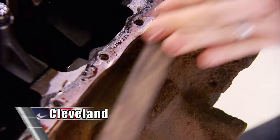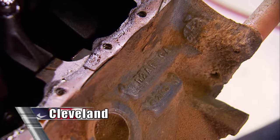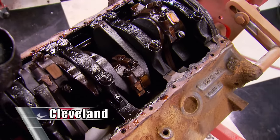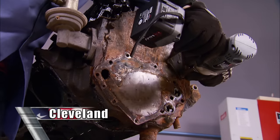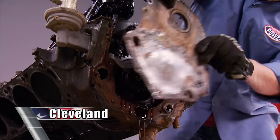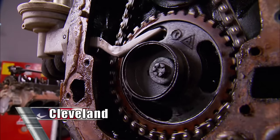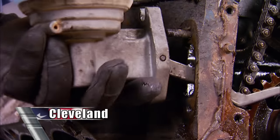Using a wire brush, we're cleaning the casting number area of the block. Ours is D2AE-CA, which tells us it's a '72 to '74 Cobra Jet block with two-bolt mains and provisions for the other two — only the Q-code engines came with four-bolt mains. The Cleveland has the timing cover cast into the block; a metal plate houses the timing pointer and seals the oil pan and crankshaft. Check how loose this Cleveland's chain is — this puts a new spin on the term variable cam timing. An eccentric on the camshaft spins to raise and lower the fuel pump lever, and the block also has a provision for the fuel pump.